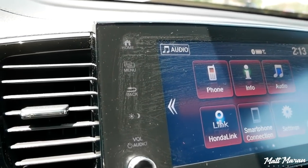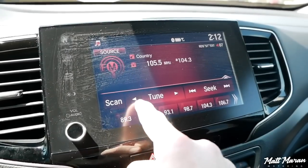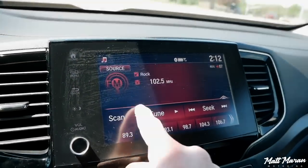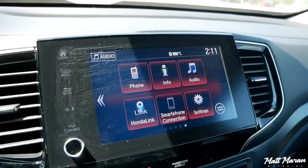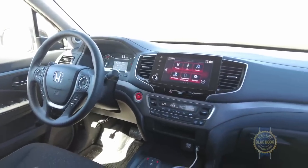It also has many standard features, including Android Auto, Apple CarPlay, Sirius XM Radio, Honda Link, Bluetooth audio streaming, and many more. The 7-speaker audio system is punchy in the lower end without bogging down the mids and highs.